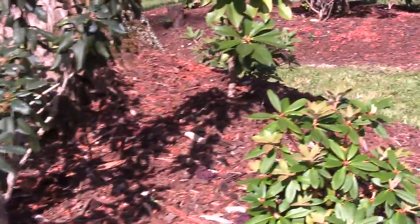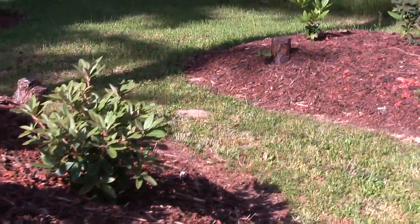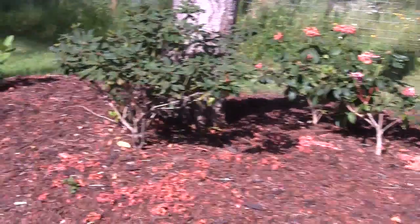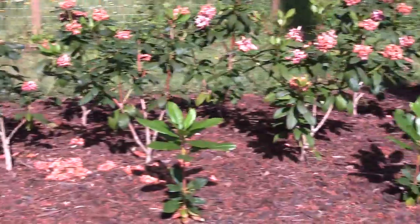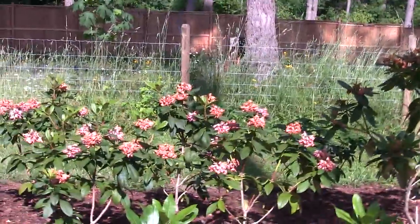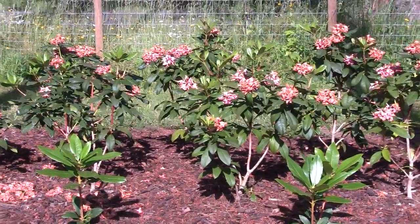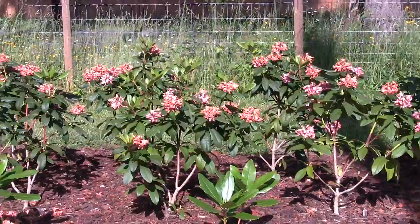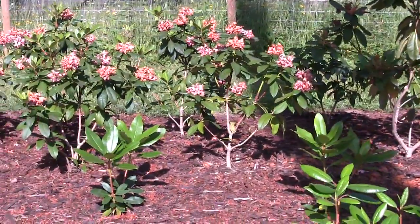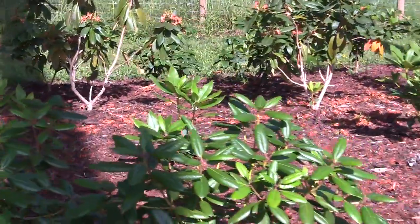When you put rhododendrons in more sun, they will often bloom a little more heavily, however the foliage may not look as good. When you put them in more shade, the foliage looks a lot nicer but they may not bloom as heavily. These plants here are in quite a bit of shade but they bloomed pretty heavily — the blooms are spent now and new growth is coming on. They probably would have put on more blooms in more sun, but I'm completely content with the amount of blooms I had, and the plants look nicer in more shade. It's a compromise you've got to make.